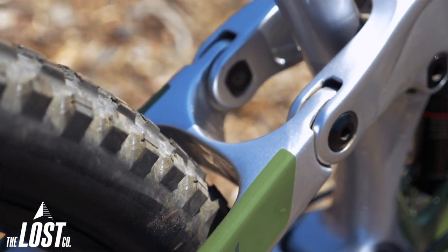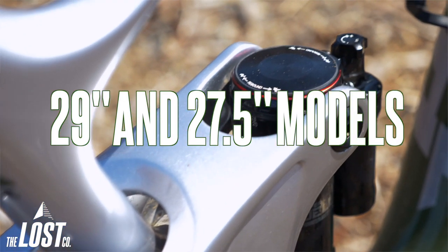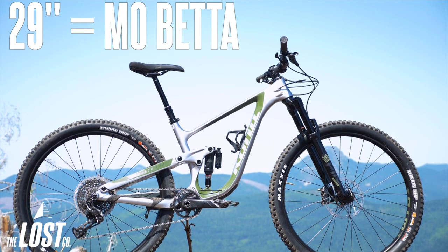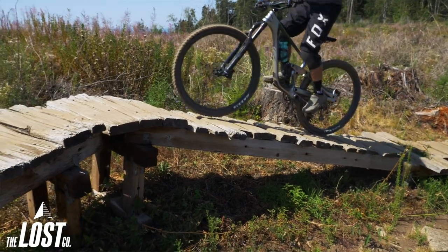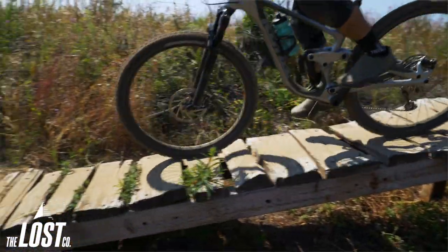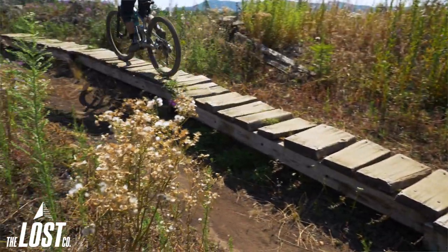The 134 is available in both 29 and 27.5 inch models and I've been riding the 29 inch version. I would highly recommend the 29 inch model, as the rollover abilities you gain with a 29 inch wheel are much better matched with this bike's mid-length suspension travel. The bigger wheels will make this bike super fast both up and down and will also help smooth out the trail and make up for not having more suspension travel.